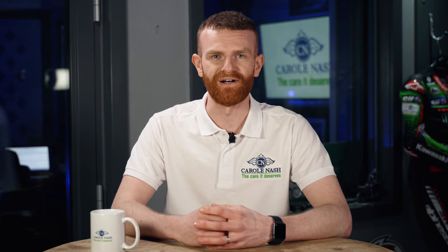Hello everyone and welcome to Karanash Inside Bikes. For 2024 there's a host of new Supersport bikes being launched. Here are our top five.